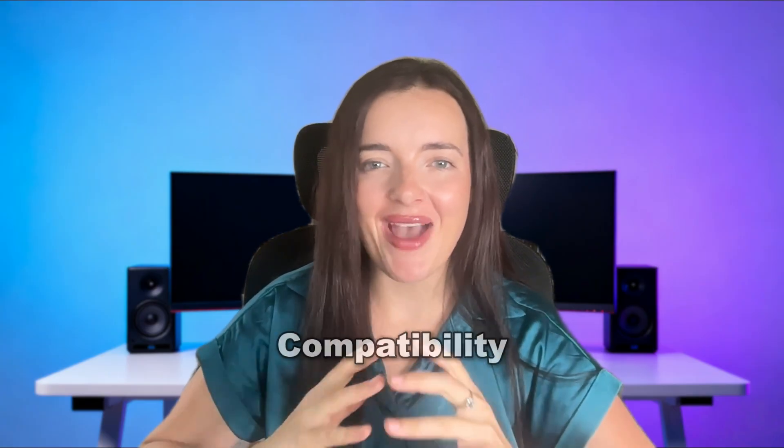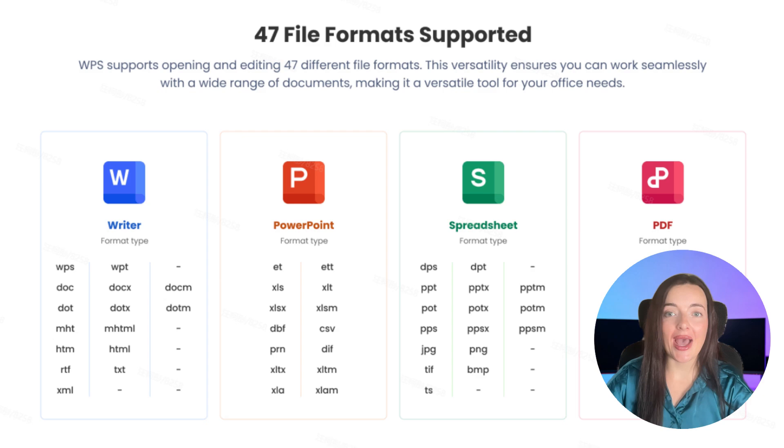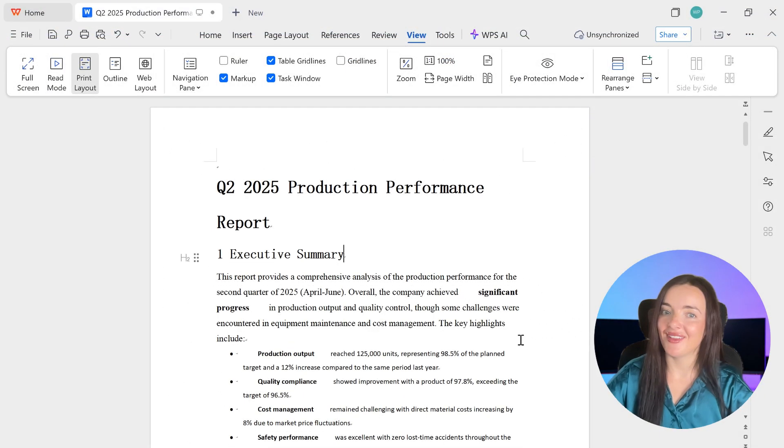So what makes WPS Office stand out? First and most importantly, compatibility. This is the biggest fear when switching, but WPS Office handles it perfectly. It's highly compatible with all major Microsoft formats like .docx, .xlsx, and .pptx. You can open, edit, and save in these formats without worrying about messed-up formatting. You can collaborate seamlessly with Microsoft Office users, and they'll never know the difference.